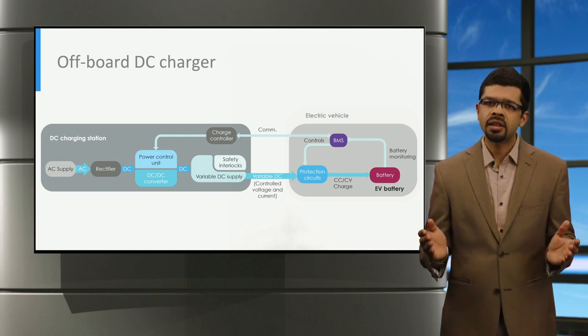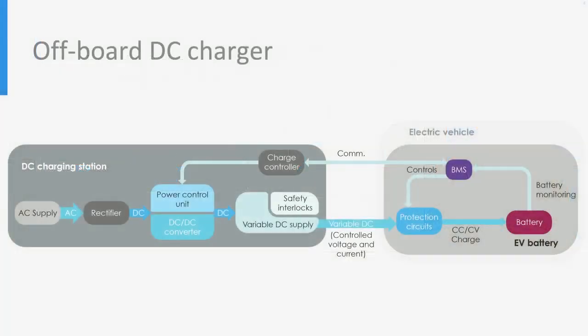Let us now analyze the key parts and the power flow control for DC charging from the DC charger to the EV battery. In the first step, the alternating current, or AC power, provided by the AC grid is first converted into direct current, or DC, using a rectifier inside the DC charging station. Then, the power control unit provides a variable DC power to charge the battery by suitably changing the voltage and current of a DC to DC converter.